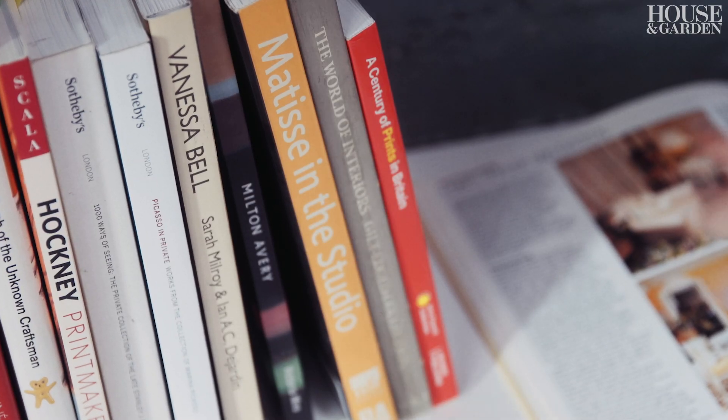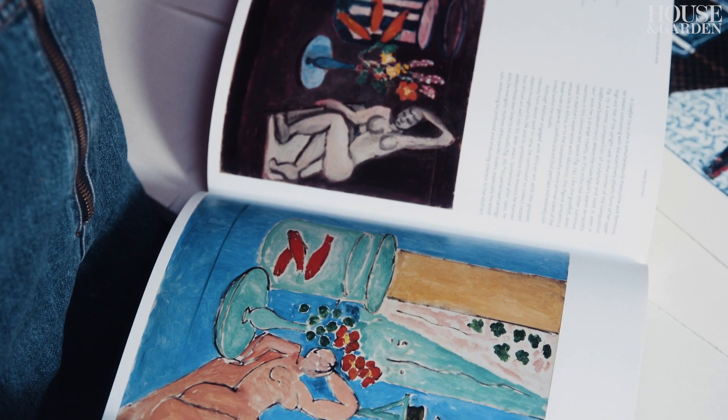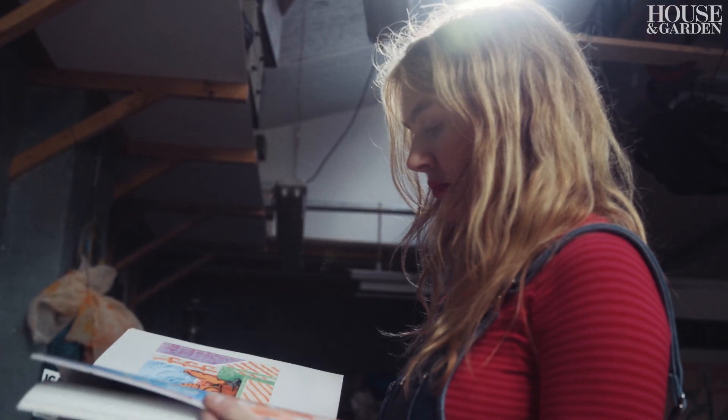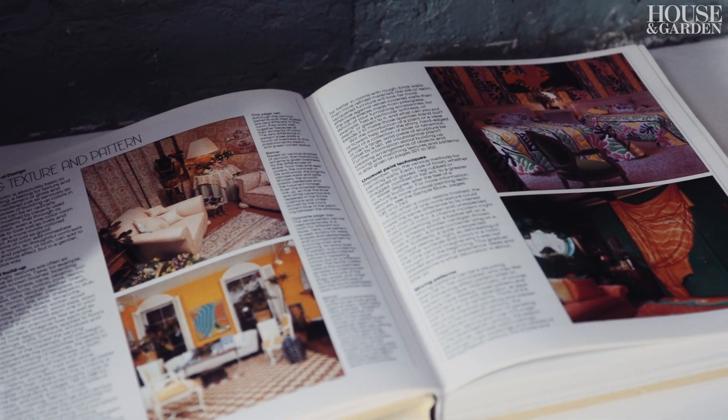My biggest artist inspiration would always be Matisse, first of all — I return to him all the time. I love Betty Woodman, who plays with ceramics and painting. And Vanessa Bell, all the Bloomsbury group and Charleston.